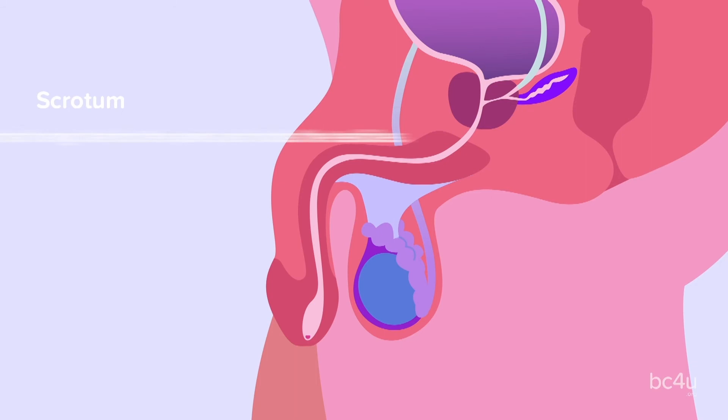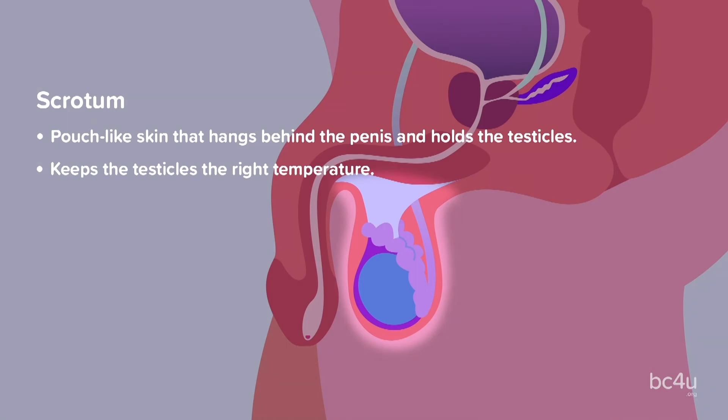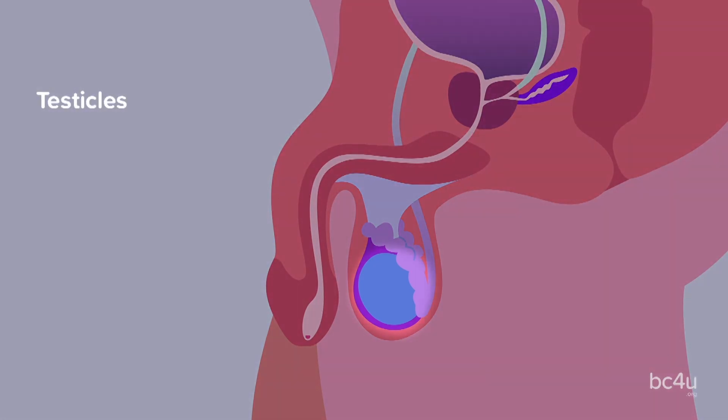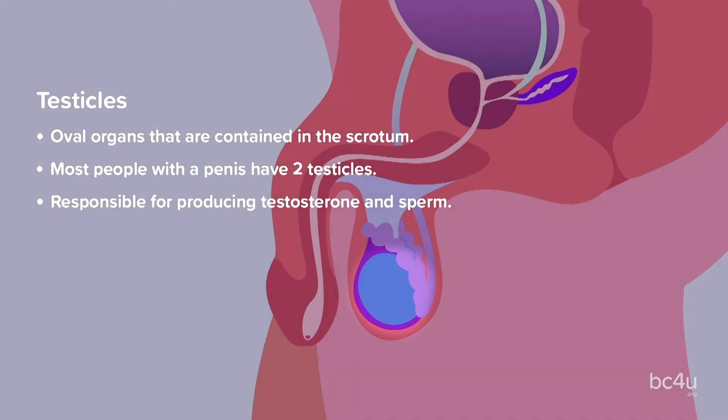Scrotum: this is pouch-like skin that hangs behind the penis and holds the testicles. This keeps the testicles the right temperature. Testicles: these are oval organs that are contained in the scrotum. Most people with a penis have two. These are responsible for producing testosterone and sperm.